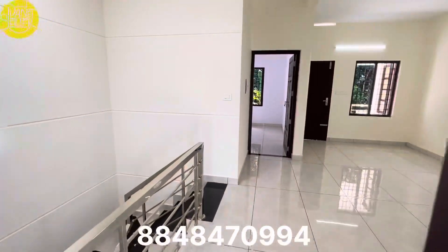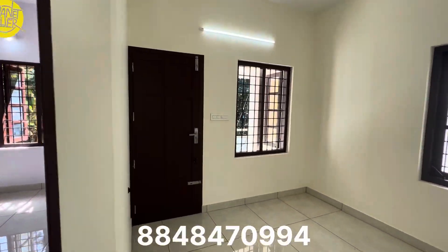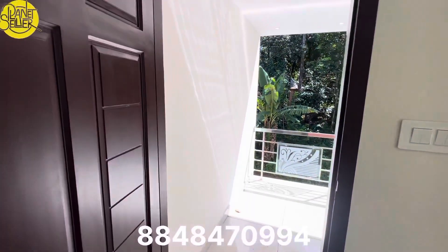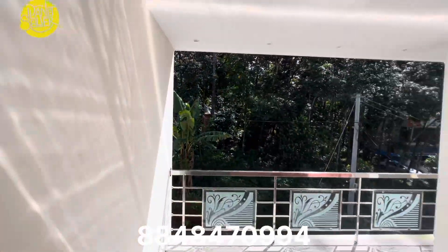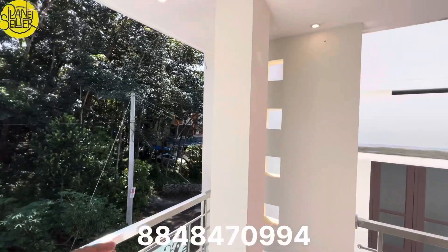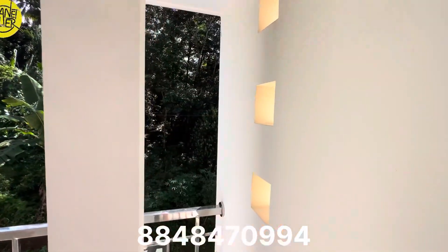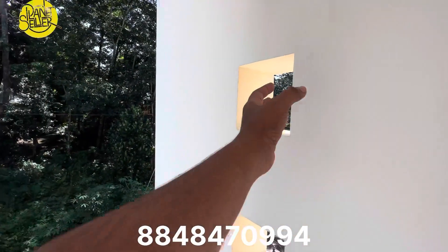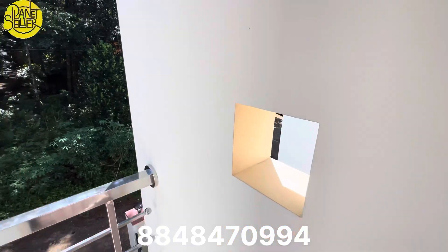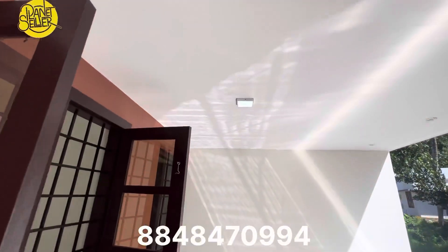This is all waterproofing. This is the balcony area. We have to enter the balcony area. The balcony area has a pillar. This is the floor. We have to enter the main spotlights.